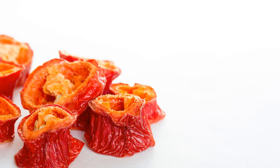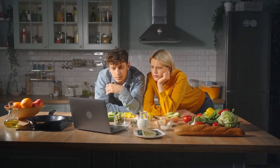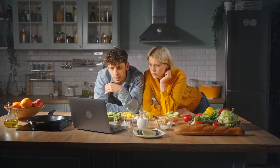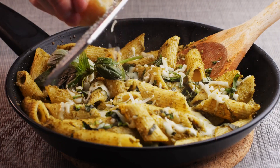So there you have it, a peek into the endless possibilities with freeze-dried foods. Whether you're a seasoned chef or just starting out in the kitchen, these ingredients are sure to inspire your next culinary adventure. Remember to like, share, and subscribe for more delicious recipes and tips. Happy cooking!